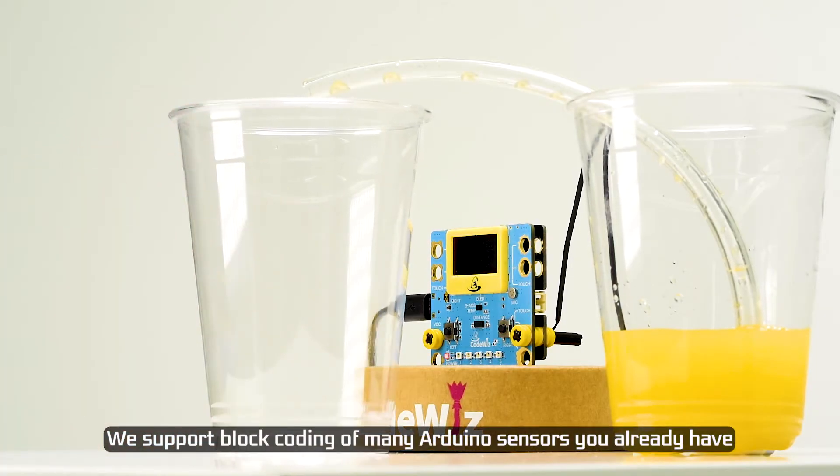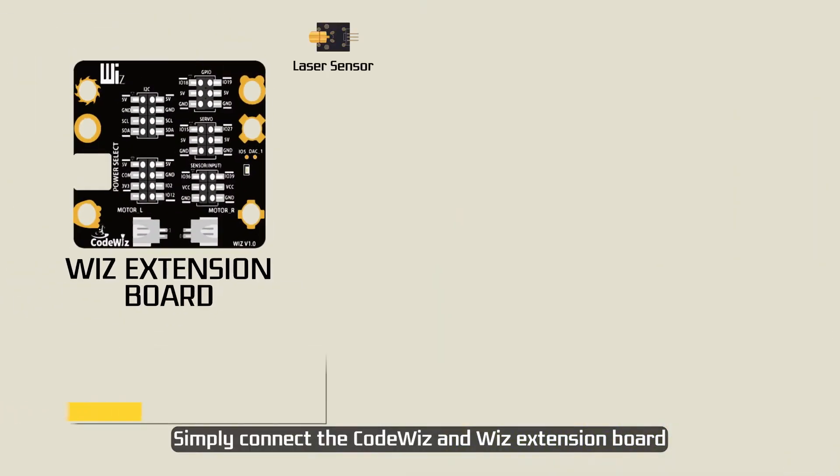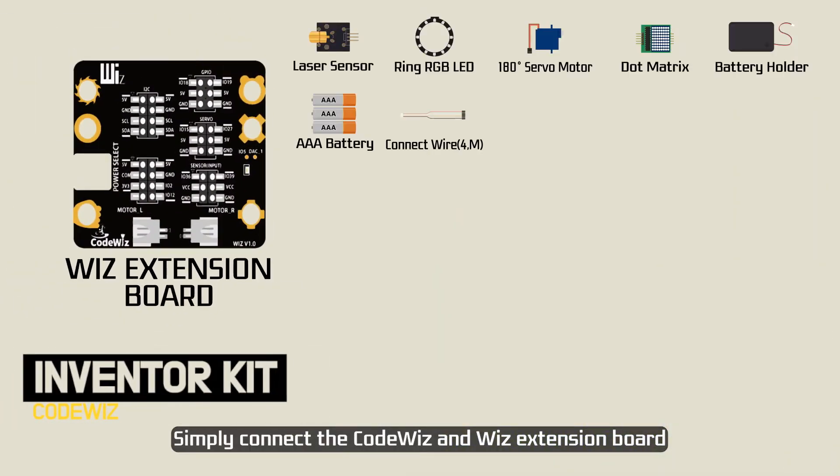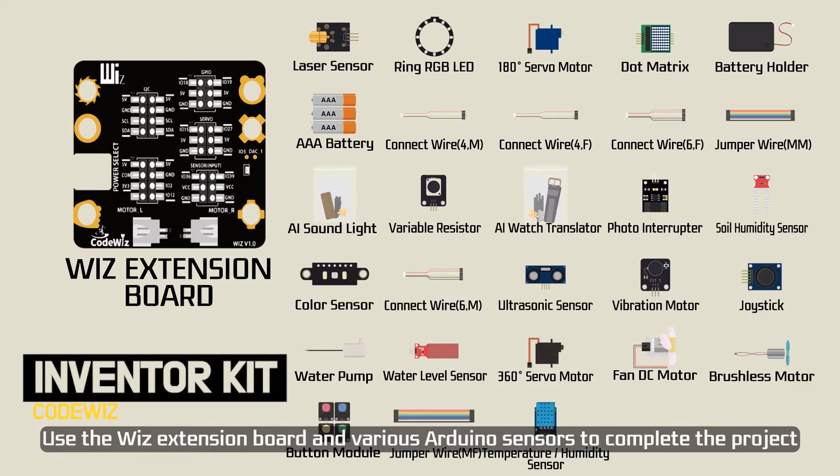We support block coding of many Arduino sensors you already have. Simply connect the CodeWiz and WizExtension Board. Use the WizExtension Board and various Arduino sensors to complete the project.